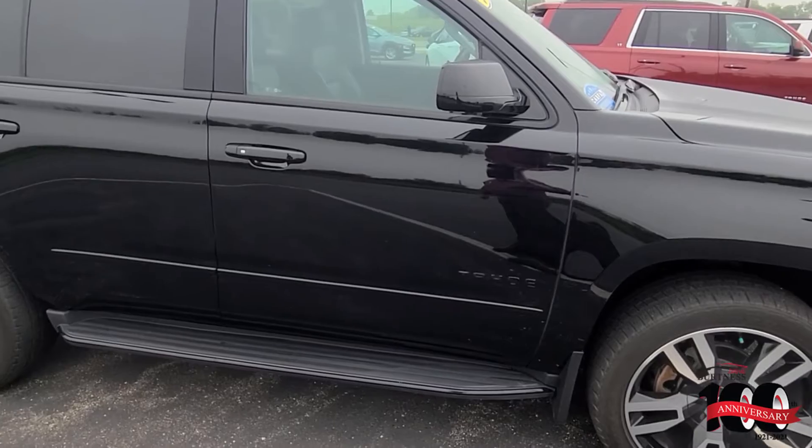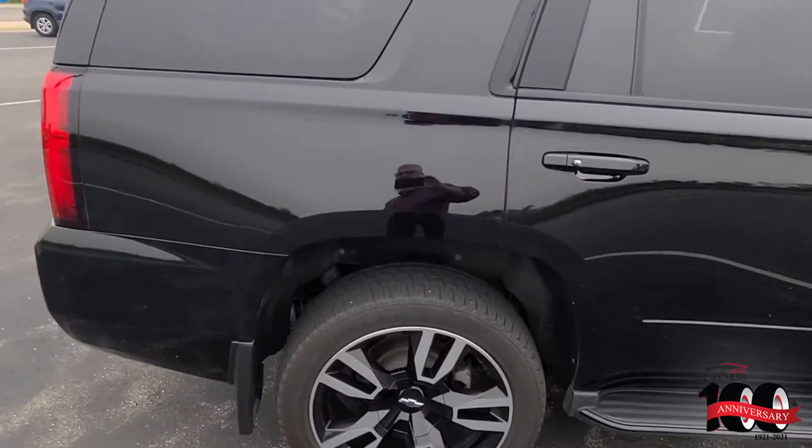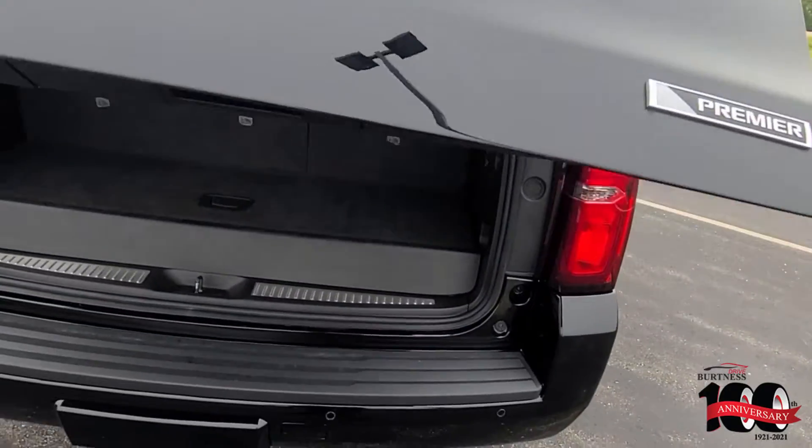It's got the midnight package, blackout package. Extremely sharp, amazingly clean. I actually am the one that took this in on trade, and it was just immaculate.